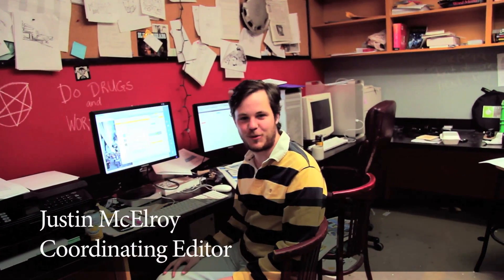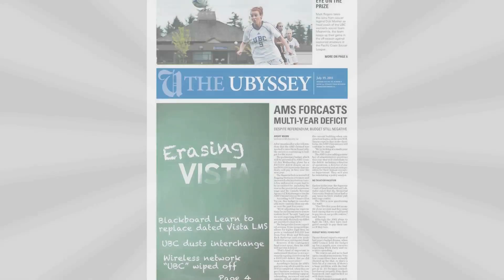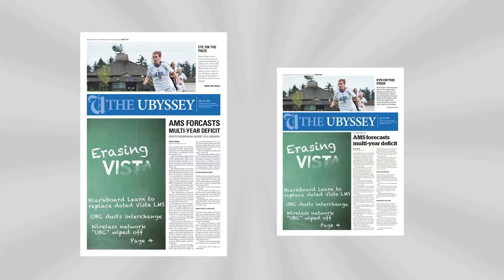I'm Justin McElroy, coordinating editor of the UBC. When you pick up our newspaper this week, you might find a few differences. That's because for the first time in nearly 50 years, we've changed the size of the UBC and have also done a complete redesign, hoping that it'll create a more informative, engaging newspaper for you, the reader. Let's take a look.